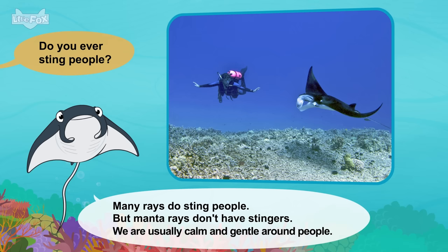Do you ever go on land? No. Manatees stay in the water. But we come up often for air. How do you swim? We use our strong tails to move. We steer with our flippers.